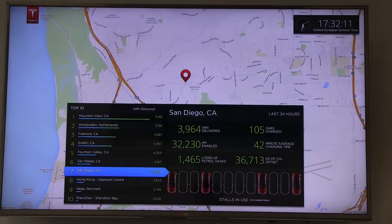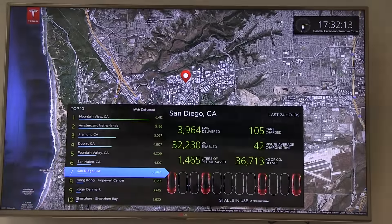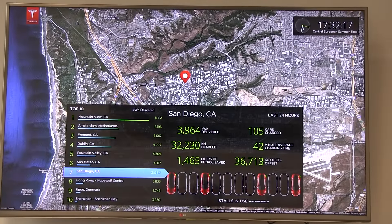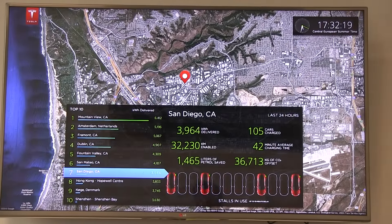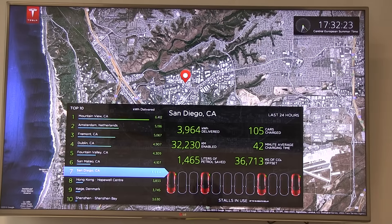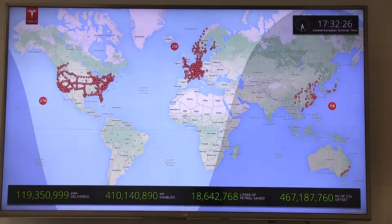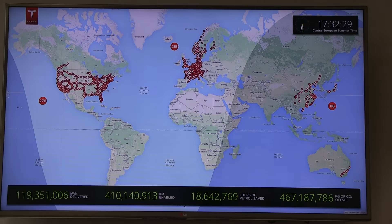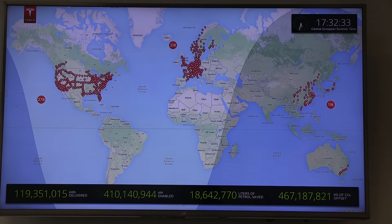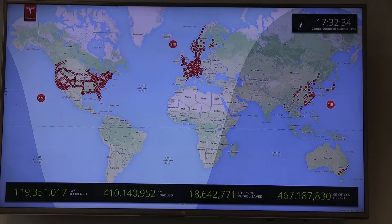Wow, that's a massive amount of kilowatt-hours delivered. San Diego — lots of stalls, not too crowded. Now I see it doesn't cycle through random ones — it cycles through the top ten list. That's cool! I hope we get this kind of display inside the car one day.